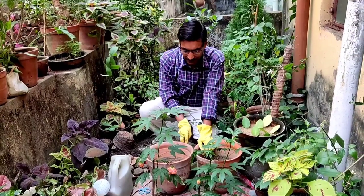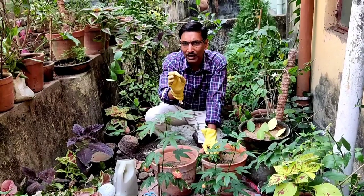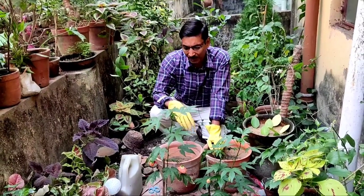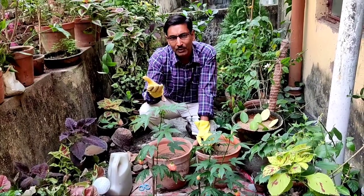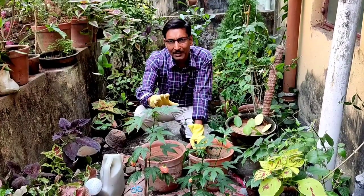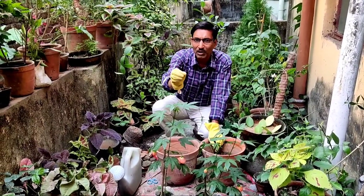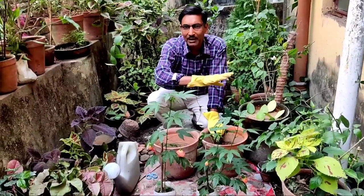Now let me tell you how to care for them. This is one of the easiest plants — it originates from southern Brazil, Argentina, Paraguay, and Uruguay, and is now naturalized all around the world. You can find this flower at most nurseries. If you can't find it locally, I'll put a link in the description box where I purchased these plants. It's very cheap — I bought each plant for around 70 rupees.